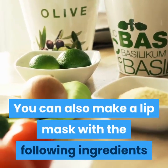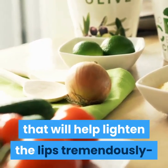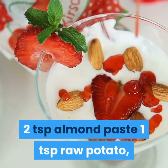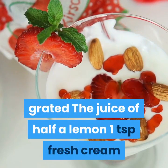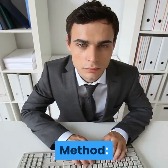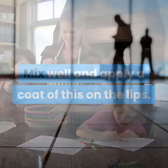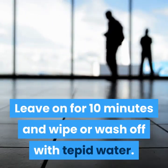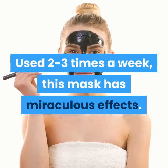You can also make a lip mask to help lighten the lips tremendously. Mix 2 teaspoons almond paste, 1 teaspoon raw grated potato, the juice of half a lemon, and 1 teaspoon fresh cream. Apply a coat of this on the lips, leave on for 10 minutes, then wipe or wash off with tepid water. Used 2-3 times a week, this mask has miraculous effects.